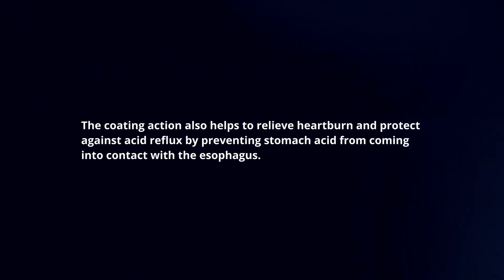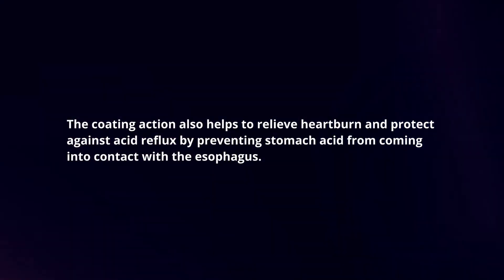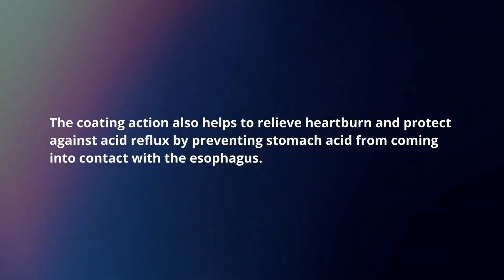The coating action also helps to relieve heartburn and protect against acid reflux by preventing stomach acid from coming into contact with the esophagus.